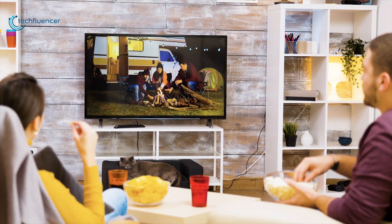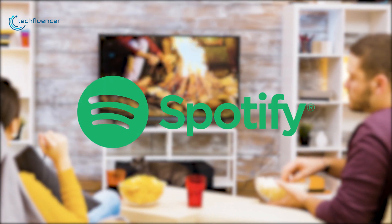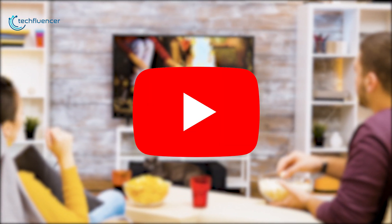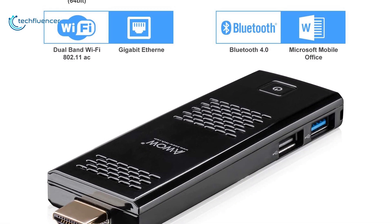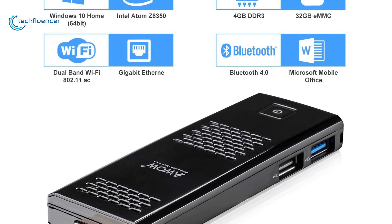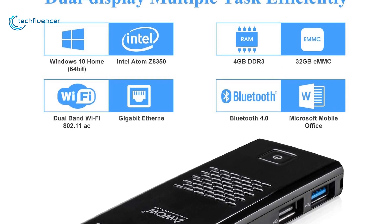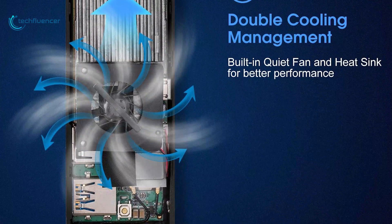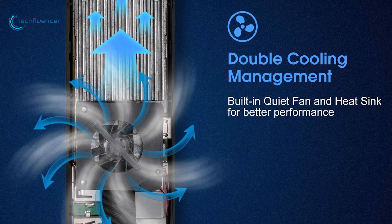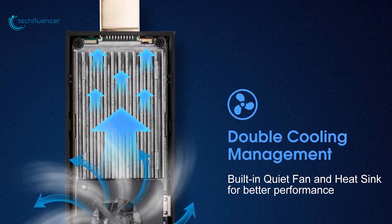This mini PC stick is capable of streaming 4K videos perfectly from Hulu, Spotify Music, Netflix, Kodi, YouTube and more. It also comes with up to 64GB eMMC storage and a microSD card slot, and you'll also get an additional 128GB storage for storing all of your files and documents. For cooling, it features not only a heat sink but also quiet cooling fans to ensure fast and reliable performance without overheating.